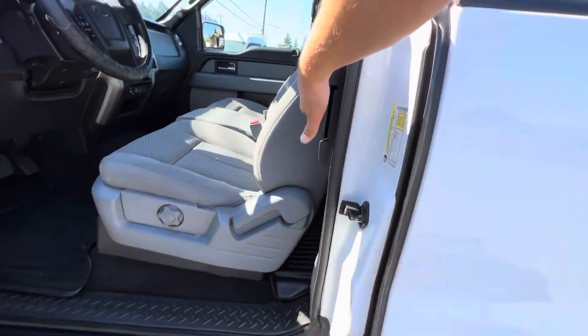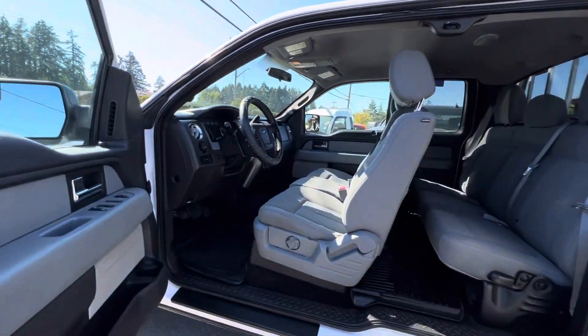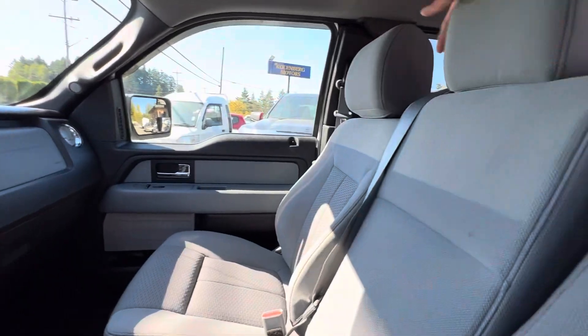With the super cab, it has doors that open up on both sides to make it a four-door. It has power windows, power door locks, power mirrors, automatic transmission, and also the flip-up middle seat in the center with the console.